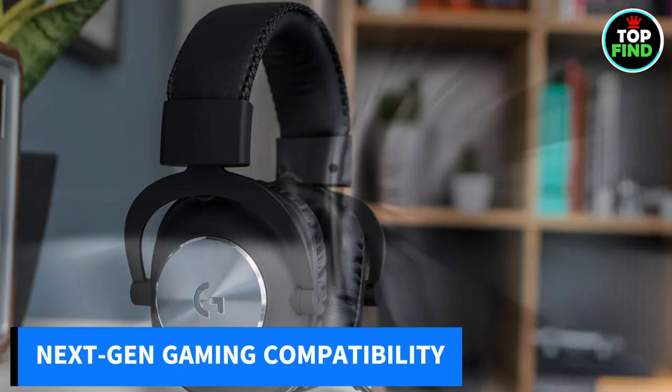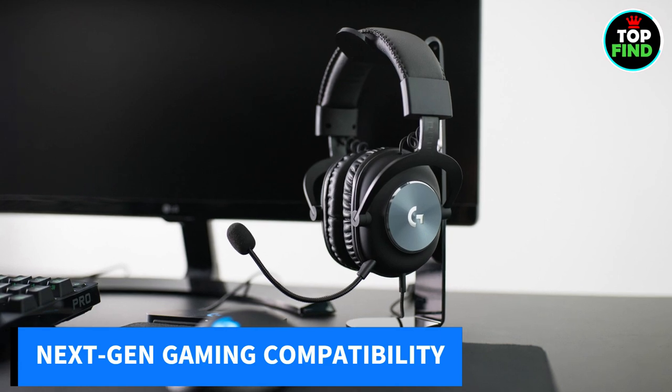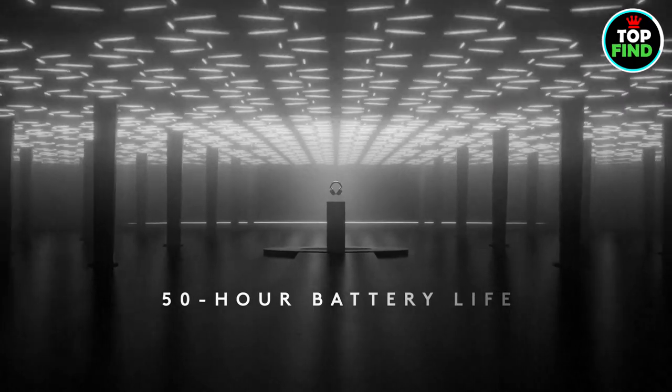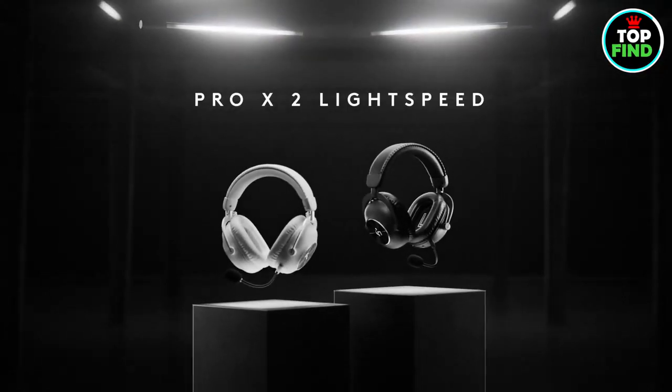Compatible with PS5, Nintendo Switch, and PS4, the Pro X2 is your ticket to the ultimate gaming experience. Ready to level up?